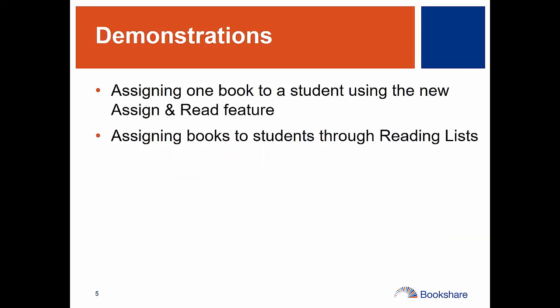Now I'm going to turn it over to Scott. He's going to show you how to assign books to students using a new feature called Assign and Read, which allows you to assign just one book to a student to get them reading quickly and easily. And then assigning books to students through reading lists, of which there are a couple of different options. You can create your own reading lists for students, and you can also subscribe to lists that Bookshare has made available.